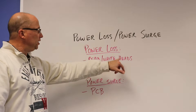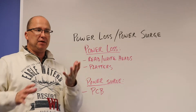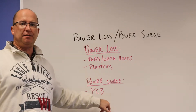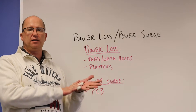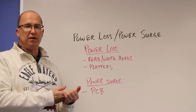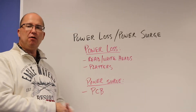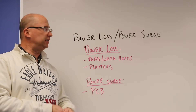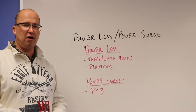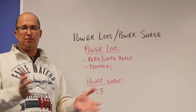Not a good situation. So for power loss, you're looking at read-write heads and platters as probably the main focus of where things can go wrong. For the power surge, it's more on the PCB — the printed circuit board on the back. Power goes in, gets too much, you could fry the components on there. That board does not function, does not provide power to the rest of the hard drive, doesn't power up the platters to spin, and doesn't allow the read-write heads to read or write data. So if the PCB is dead, the hard drive is a brick.